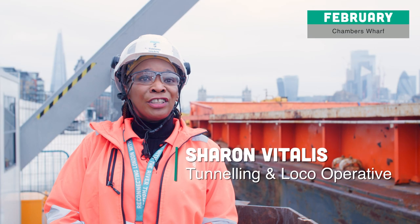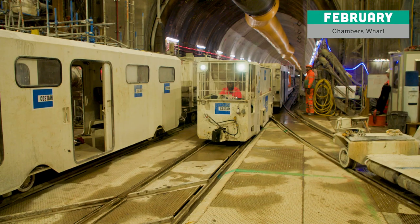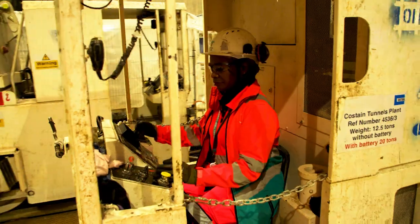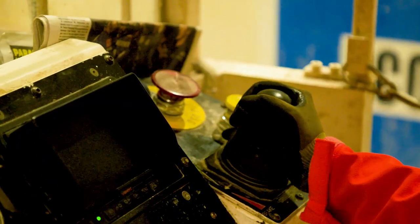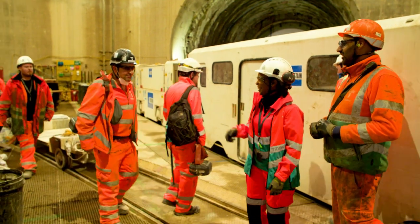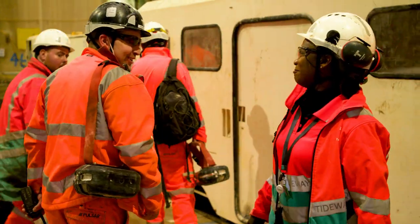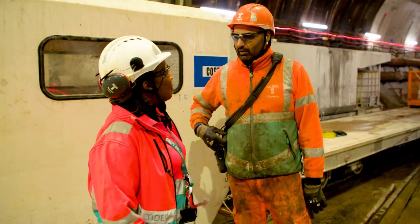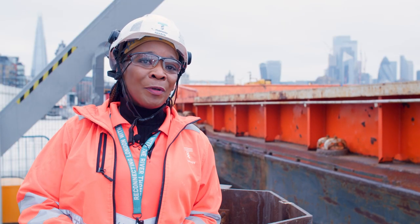Great team spirit around here. I was really interested in becoming a local driver. It was suggested to me by many guys and they said I would be the first female tunneling operative in the United Kingdom. My camaraderie with my team members is unbelievable. They're like a part of my family. As long as you're good at what you do, you'll be well respected.